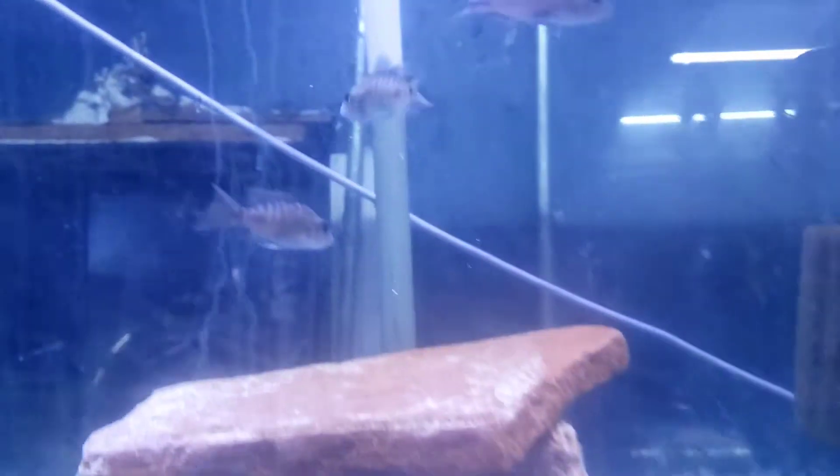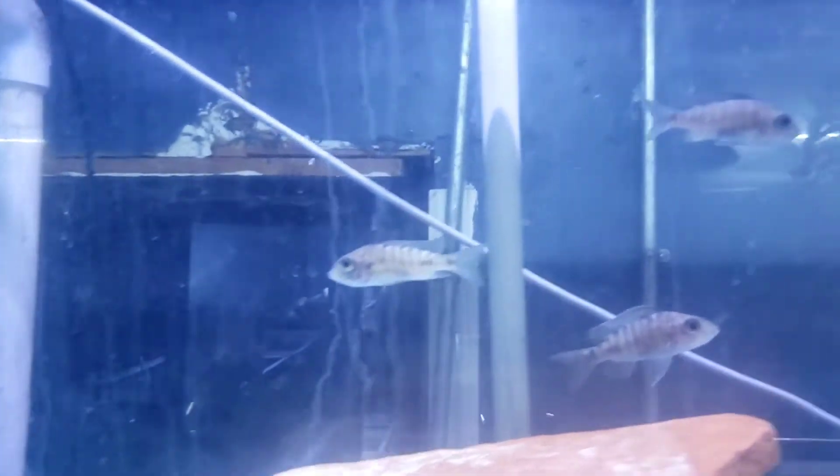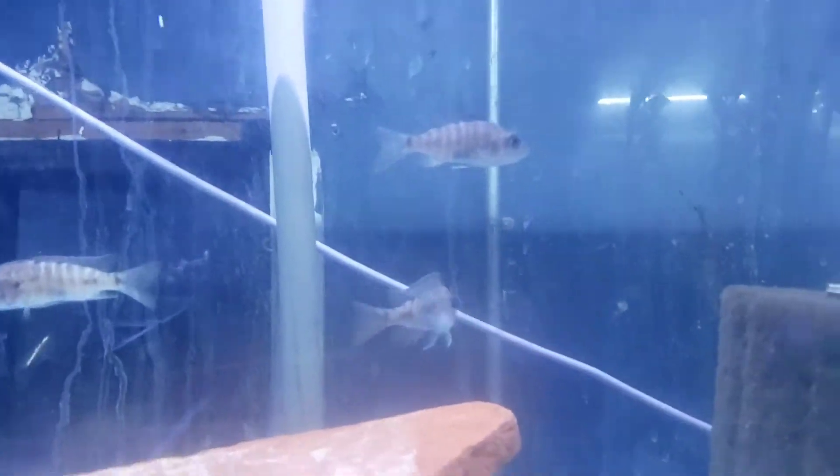Look at this red peacock female — she's holding some eggs, eggs in her gullet.